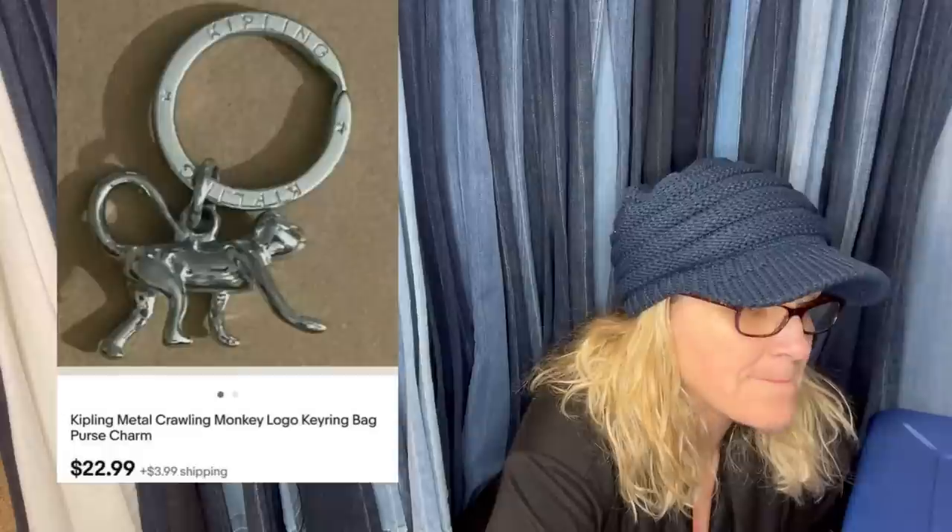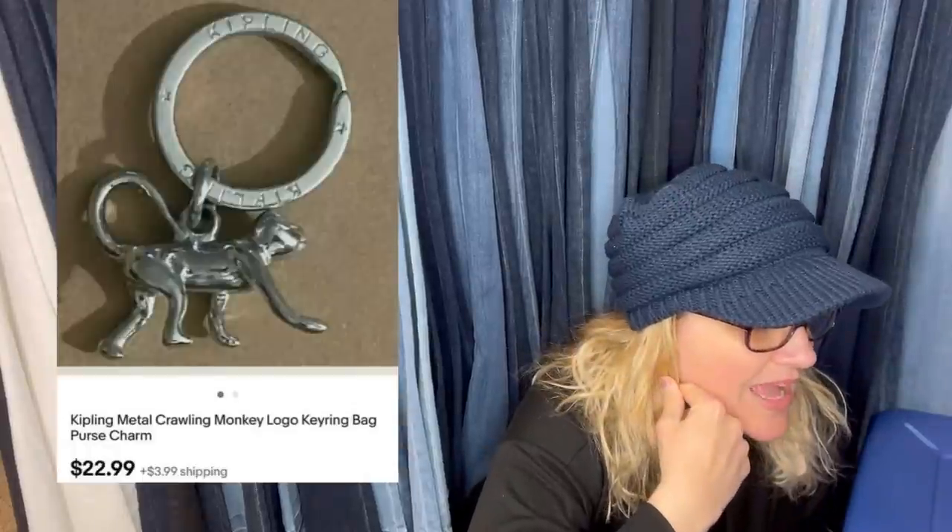I buy Kipling bags and sell the monkeys — it's like free money. I'm not crazy about the charms so she buys the bags, keeps the bags, and sells the charm. This charm sold for $22.99 — it's basically a key ring. That's so funny, that's great, smart. I have also sold Coach bag charms — the little ones that hook to the bag. I do pretty good with those.